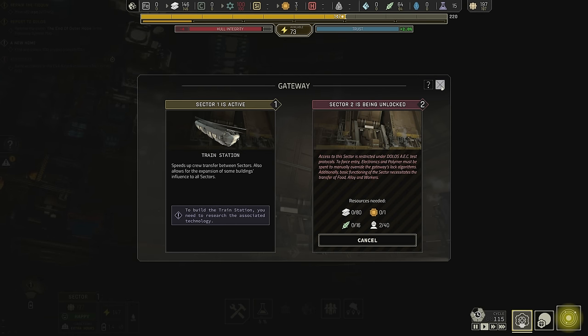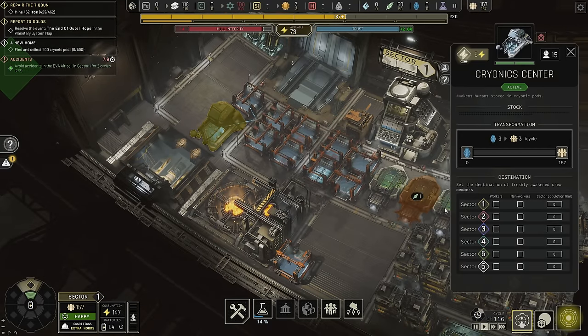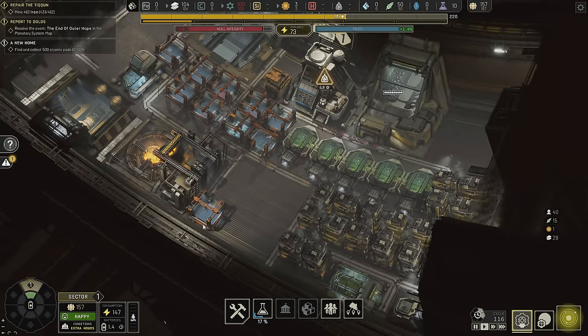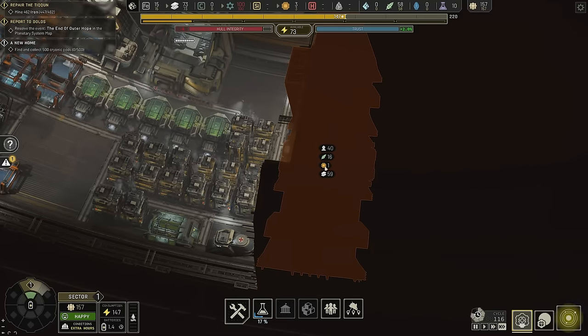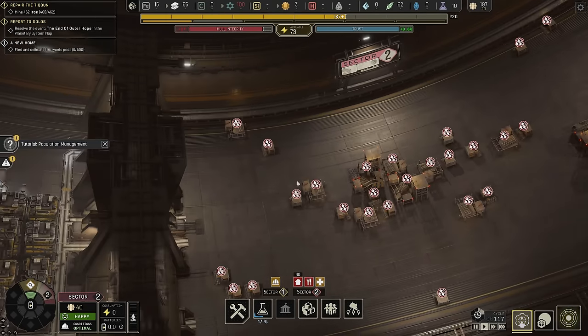I wasn't going to open it because our conditions are overstretched, but now that we have cryopods coming in we're good to go. I'm going to say that workers go in section one only to start — we'll feed them to section two as we open them up. It takes 40 people, 16 food, one electronic, and 80 alloys to unlock the next sector.